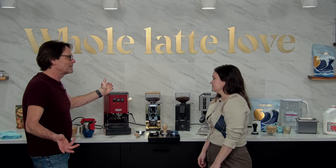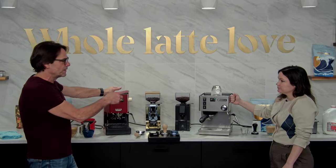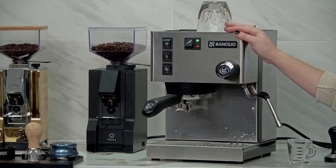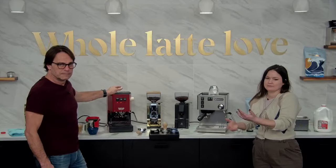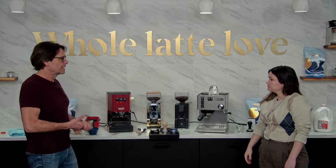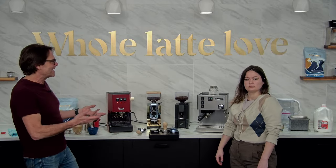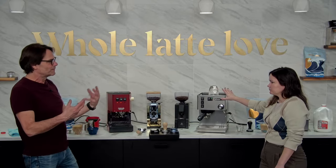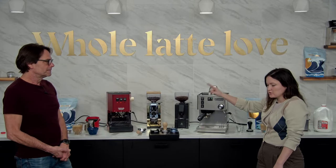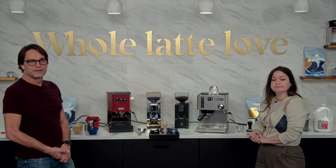Wrapping up: if you're doing large amounts of milk drinks, the Silvia has the edge on steam power and might be a better choice — especially if you want to fill a larger pitcher. For one or two people making a drink or two at a time, the Classic Evo Pro has you covered. The Ranchilio has more of a commercial look which some people really prefer. The Gaggia is more compact, offers ten color options and wood trim. The Silvia comes in stainless steel and black.